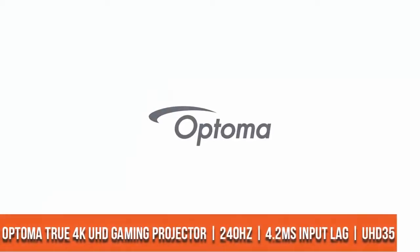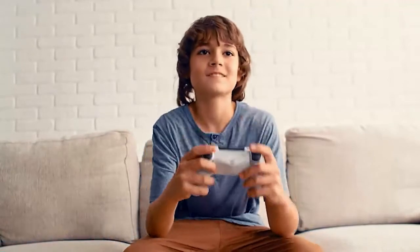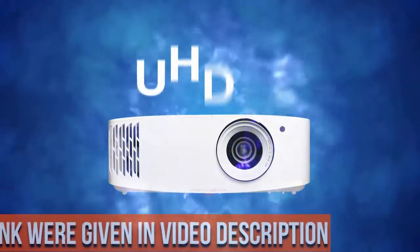True 4K Ultra HD: experience high-quality home cinema feel with 4K Ultra HD, featuring 8.3 million distinct addressable on-screen pixels.